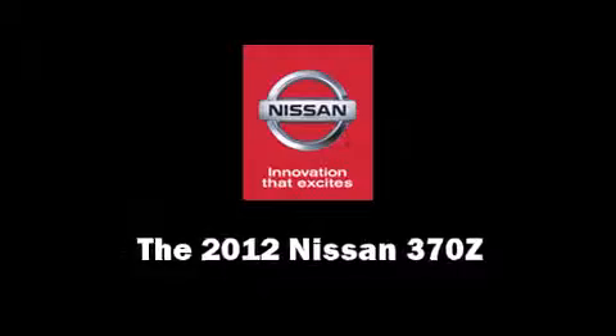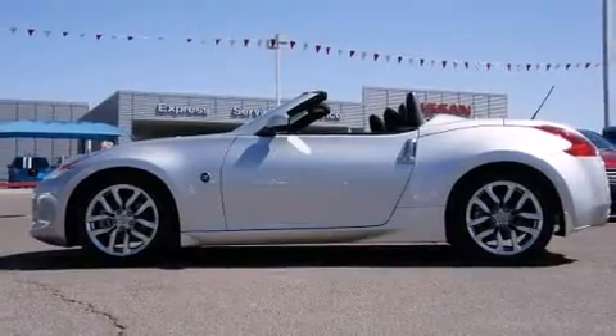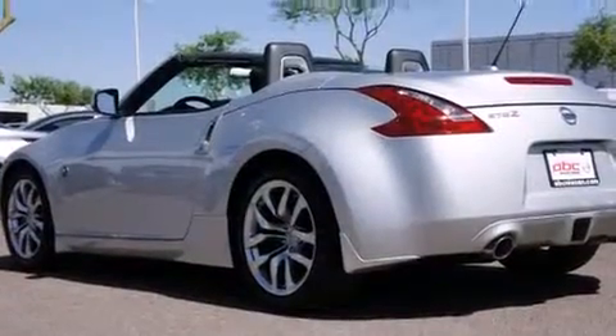Get excited about the 2012 Nissan 370Z. This two-door, two-passenger convertible still has fewer than 5,000 miles.